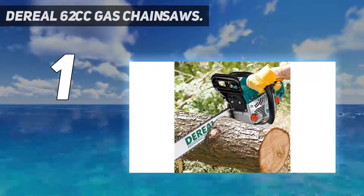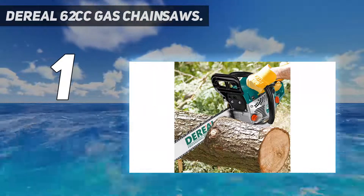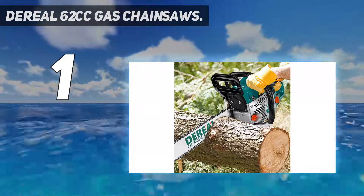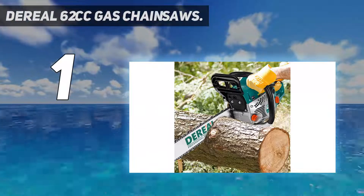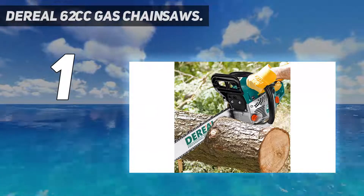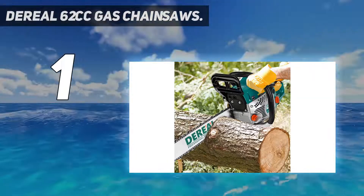With a comfortable, shock-absorbing and non-slippery design, you can use the chainsaw conveniently and safely without experiencing any arm fatigue. Some of its amazing features include sharp edges, long service life, quick cutting, comfortable design, and extreme wear resistance. All these features make this product a perfect option for professional use.